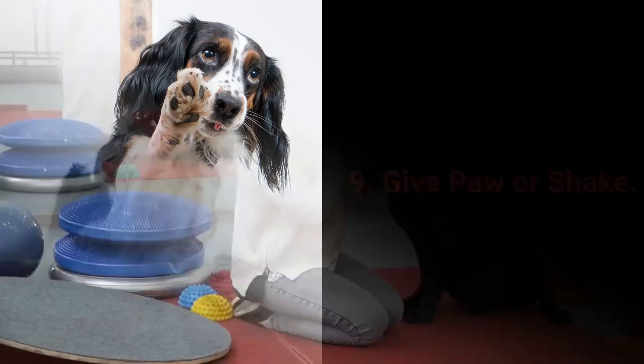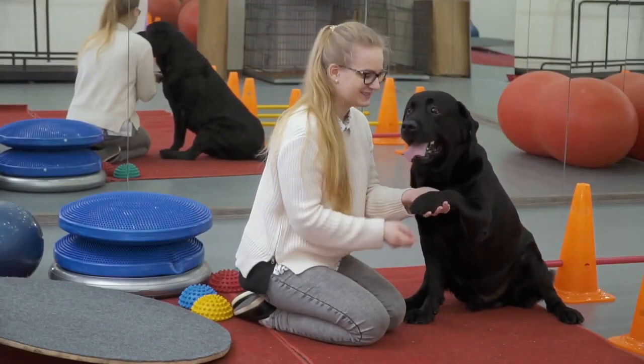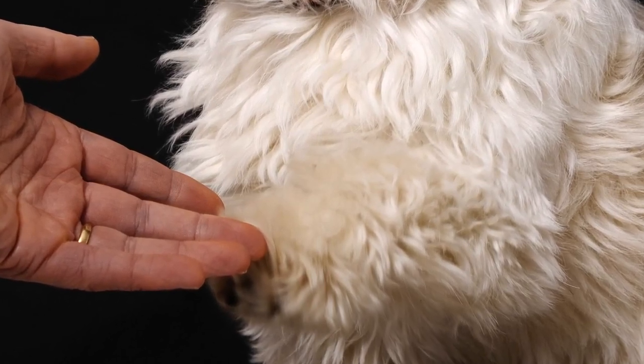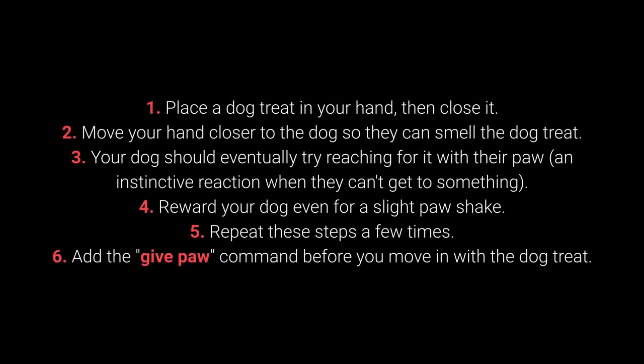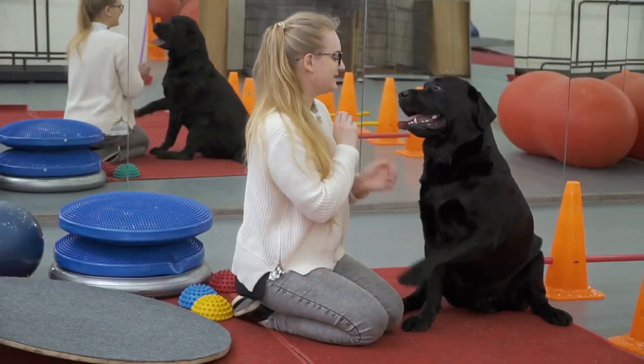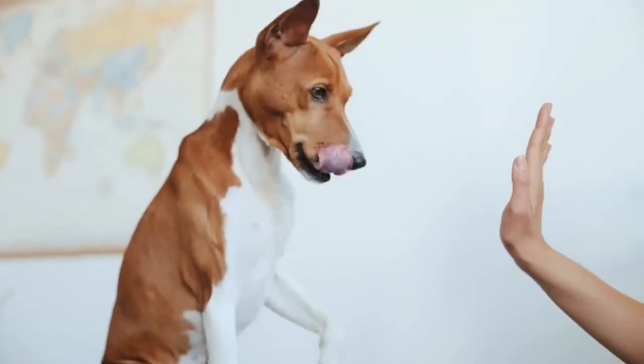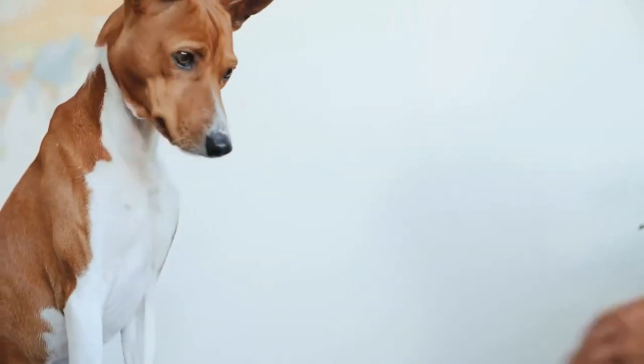Number 9: Give paw, or shake. Give paw is another basic command almost every dog owner tries with their pet. You can teach your dog to give one paw, then the other. 1. Place the dog treat in your hand, then close it. 2. Move your hand closer to the dog so they can smell the treat. 3. Your dog should eventually try reaching for it with their paw — an instinctive reaction. 4. Reward your dog even for a slight paw movement. 5. Repeat these steps, and 6. Add the give paw command before moving in with the treat. When your dog masters this, add the give the other paw command. The give me 5 command is even more fun and is warmly recommended.